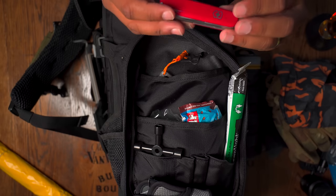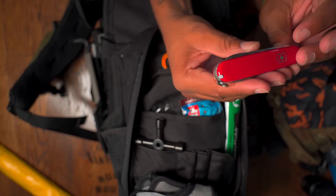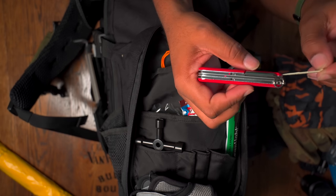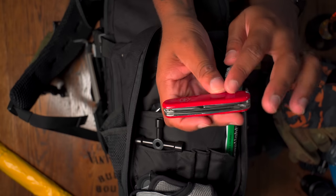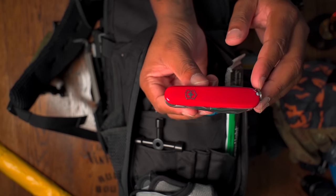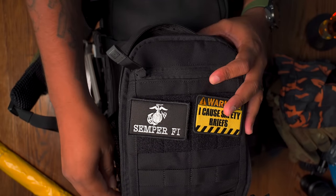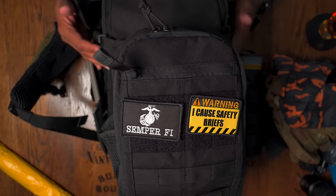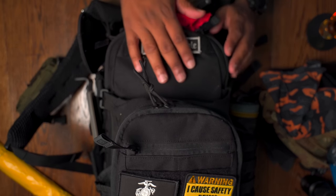I have a Swiss Army knife in here — all sorts of different tools including a toothpick, tweezers, several knives, a Phillips head, and a flat head. It's a really robust tool to have. You could also throw a Leatherman, Gerber, SOG, or whatever multi-tool you prefer — just make sure it's high quality and not going to fail you out on the road.